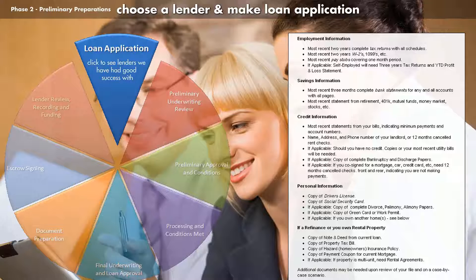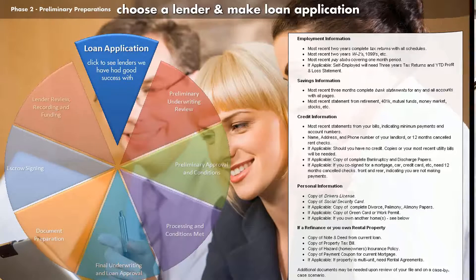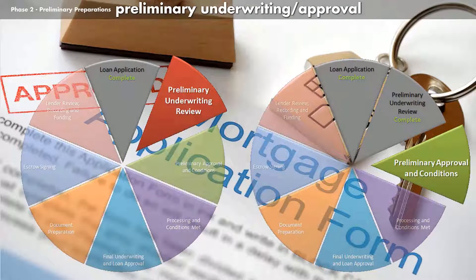Once you have chosen a lender, make a full loan application. Don't just get pre-qualified over the phone. There are reasons that are quite beneficial to you to take it to actual conditional approval. Once you've made loan application, your lender will send your file for preliminary underwriting review. Should there be additional clarifications they need from you, you will then be notified that they need additional information. Once they have what they need, hopefully you will get a preliminary approval with conditions.